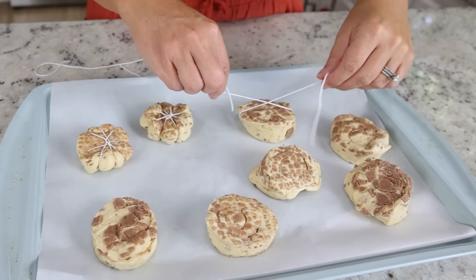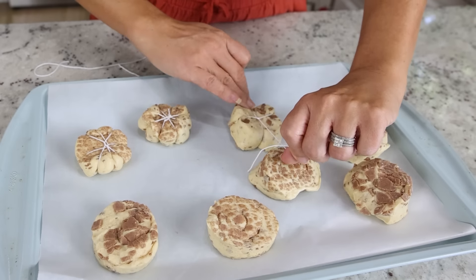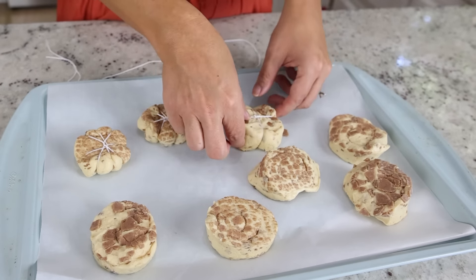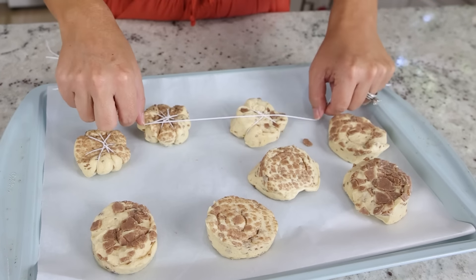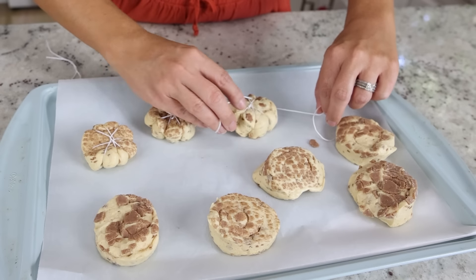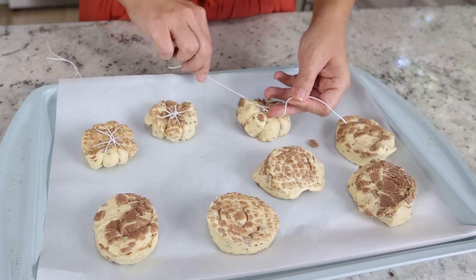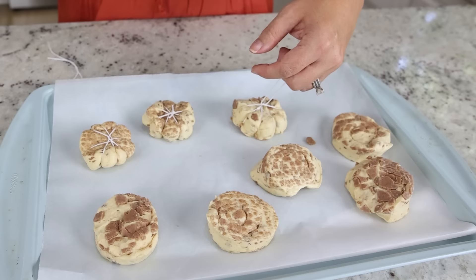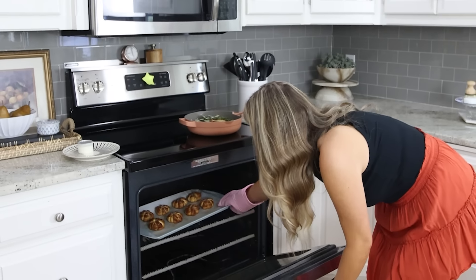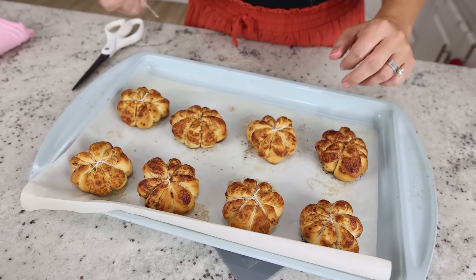To add the string, put it underneath your cinnamon roll like you're tying a ribbon on a package — pull it on either side, cross it, pull it to the back, then pull it again on the sides and tie it. Take another piece and go the other way — place it on the sides, go to the back, pull in, then go to the final side, pull in, and tie it. Double knot it and cut off the excess string. Place them in the oven according to package directions. Once done, remove the twine and add the icing.